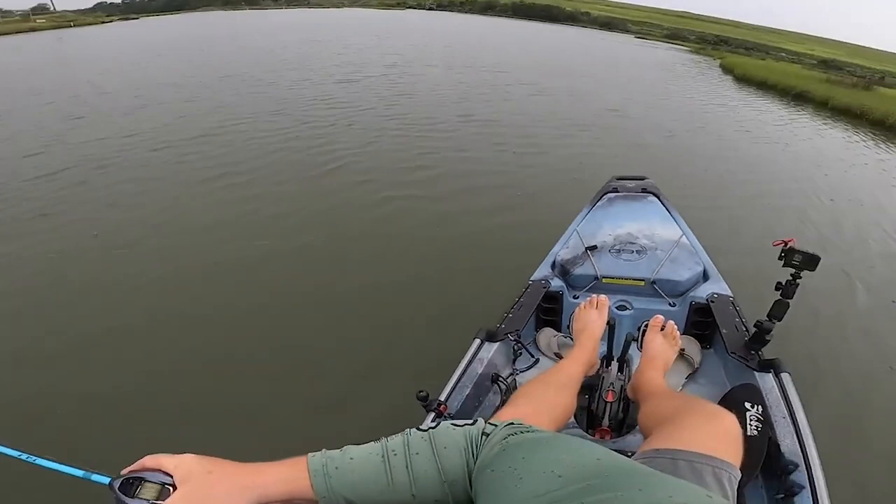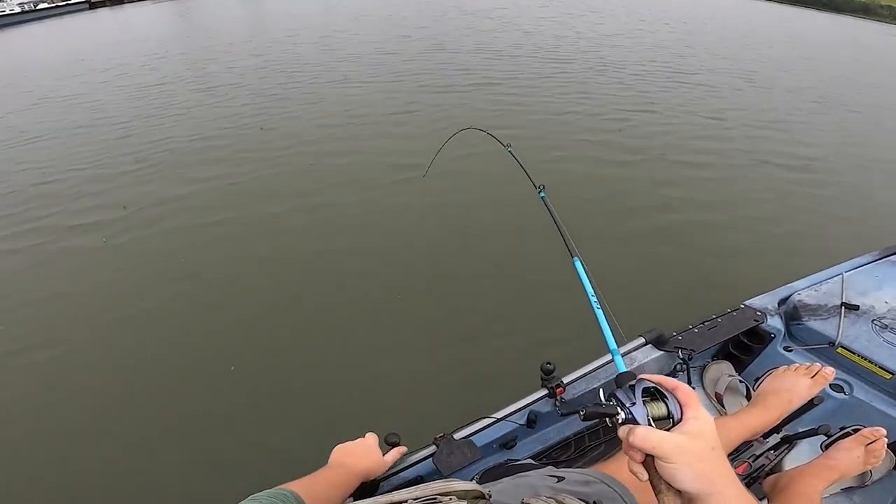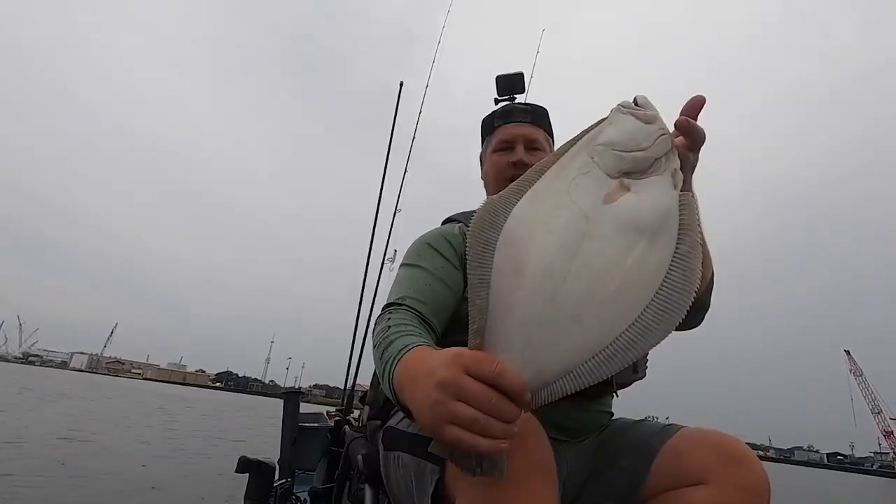Rule number two: assume everything is a flounder. If you're sitting there throwing out and all of a sudden your line comes to a stop, don't assume you just hit an oyster or a rock or you're hung up in the grass. If you feel like there's the slightest chance it could be a flounder, make sure you rear back, set the hook, sweep through, and give it everything. I cannot tell you how many flounder have been lost because we thought it was an oyster. Set the hook on everything — even if you think it's a small fish like a trout or a redfish.